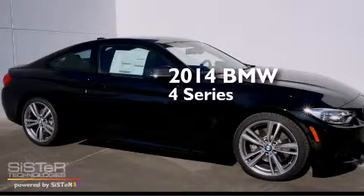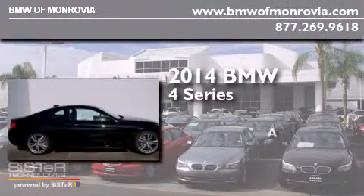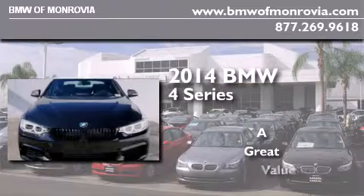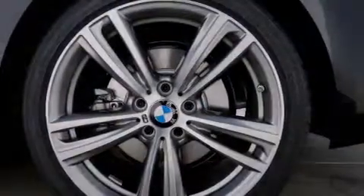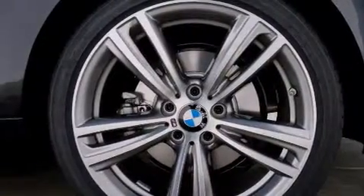This is a brand new 2014 BMW 4 Series. All of the following features are included: BMW Assist and high-intensity headlights.